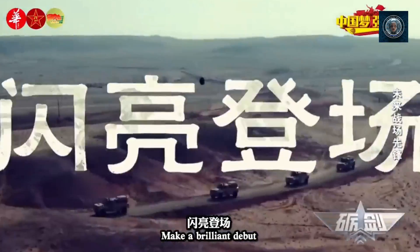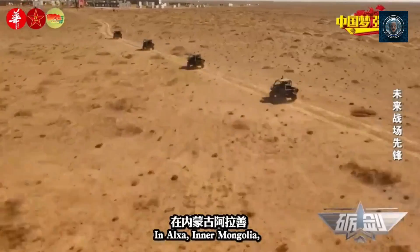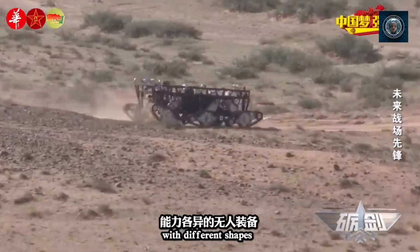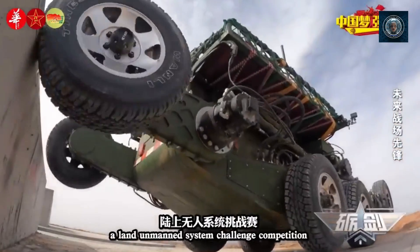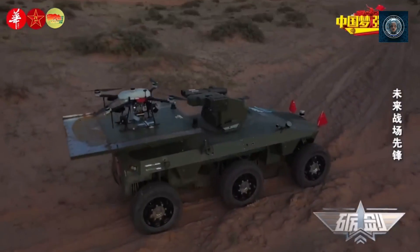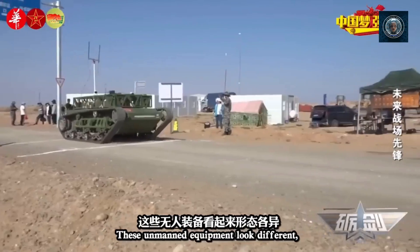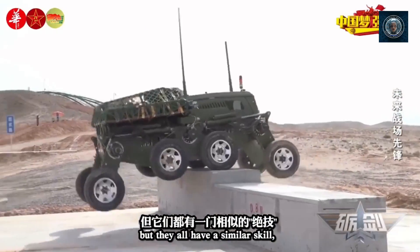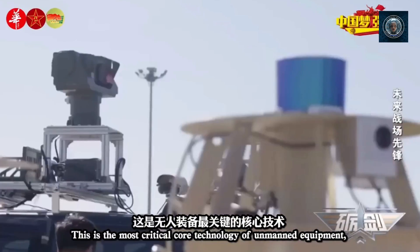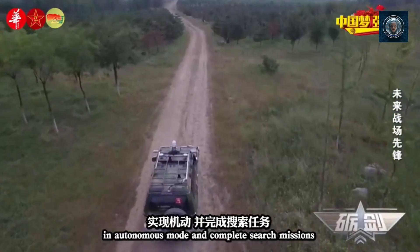Reduced risk to human personnel: by deploying robot dogs in hazardous situations, militaries can reduce the risk to human soldiers. These robots can enter dangerous areas, conduct reconnaissance, or handle explosives while keeping personnel out of harm's way. Force multiplication: robot dogs can augment the capabilities of military forces by providing additional eyes, ears, and legs on the ground. They can extend the reach of troops, enhance situational awareness, and improve decision-making through real-time data collection and analysis.